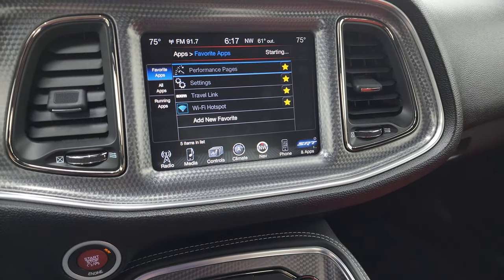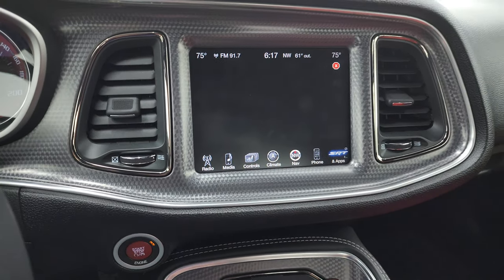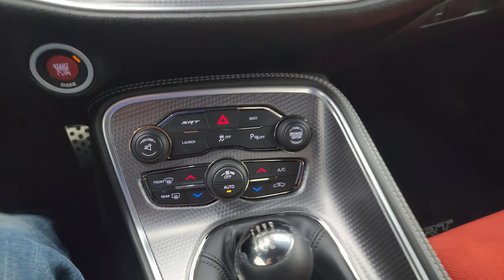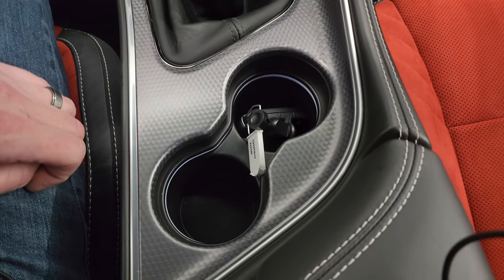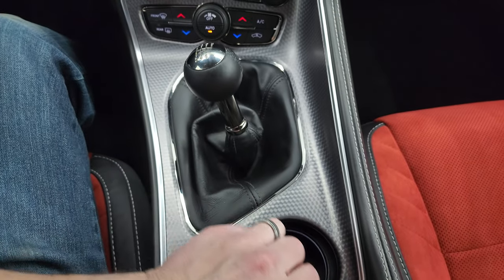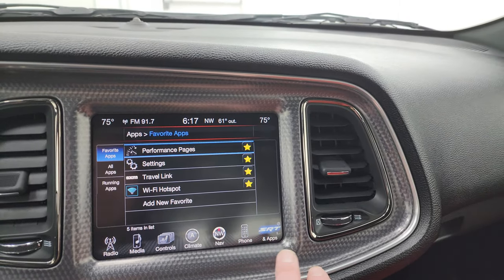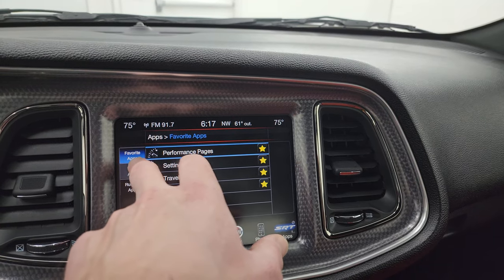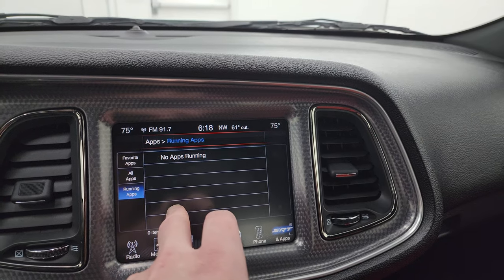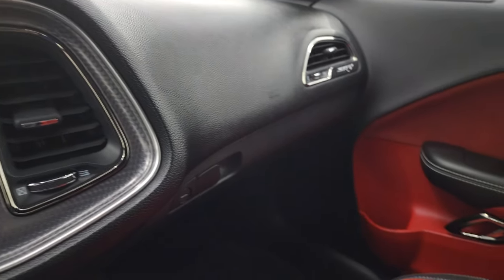You get all your different apps on here. It does have SRT apps, performance pages, all that good stuff — they do take a second to load. Push-button start. Down here you have more tactile volume, tune, and climate controls. You get that machine metal-looking center console there as well. Here is the black key — like I said, we do have two red keys to go along with that. Six-speed manual transmission. You get the performance pages, SRT drive modes, and all that good stuff.